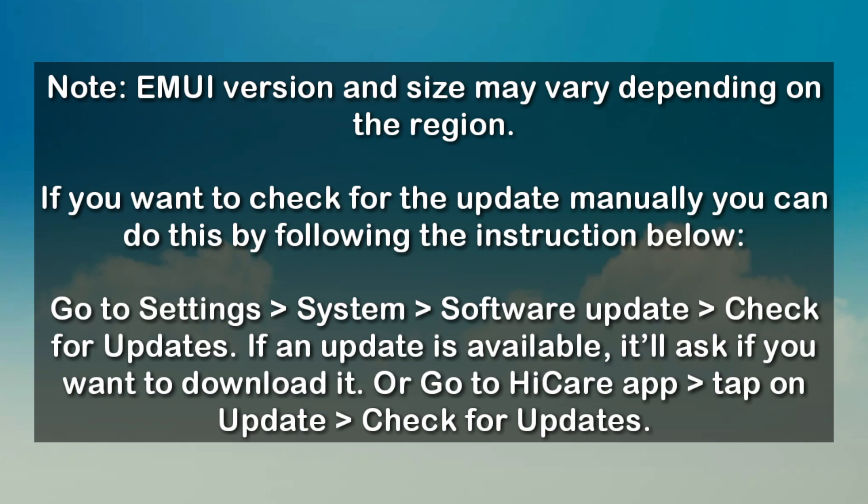After that, you have to check if there is any update available, or you can go to the Hiker app, tap Updates, and check for updates.